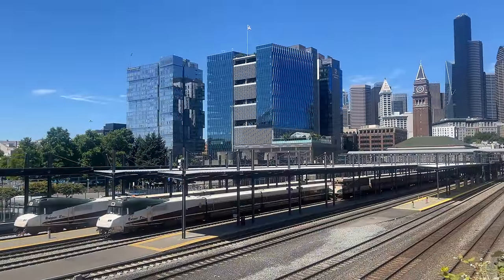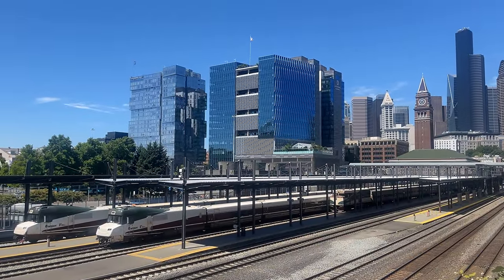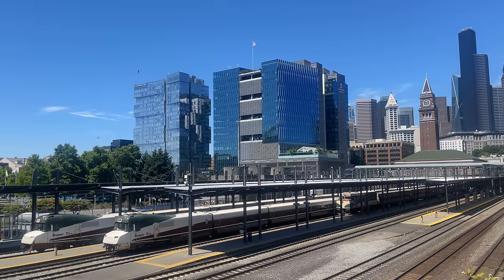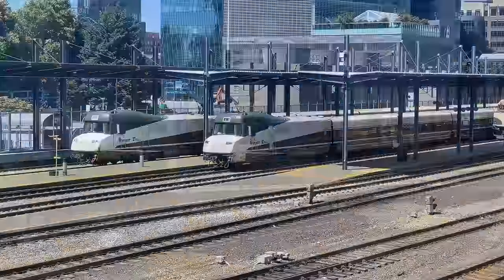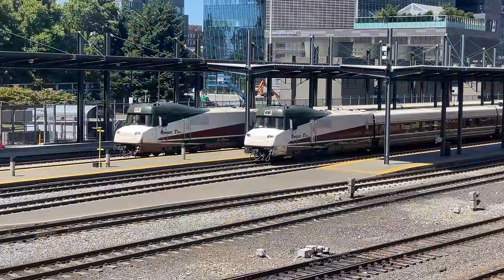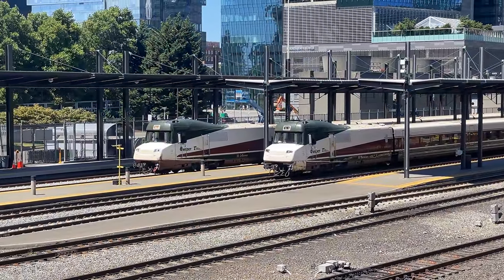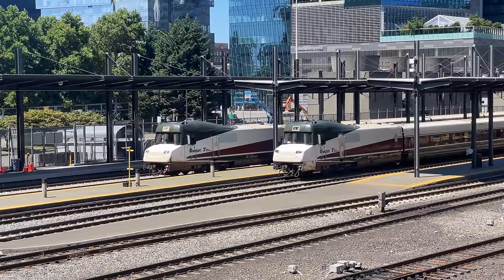It is an absolutely gorgeous summer morning here in Washington. The sun is shining down on Amtrak Cascades' two Talgo 8 trainsets. These Spanish-manufactured trains are the only other trainsets currently operated by Amtrak, with the other being the Acela sets on the Northeast Corridor. Their shared bogeys and low-slung car bodies give them a very distinct silhouette, and their European interiors are unlike anything else here in the U.S.